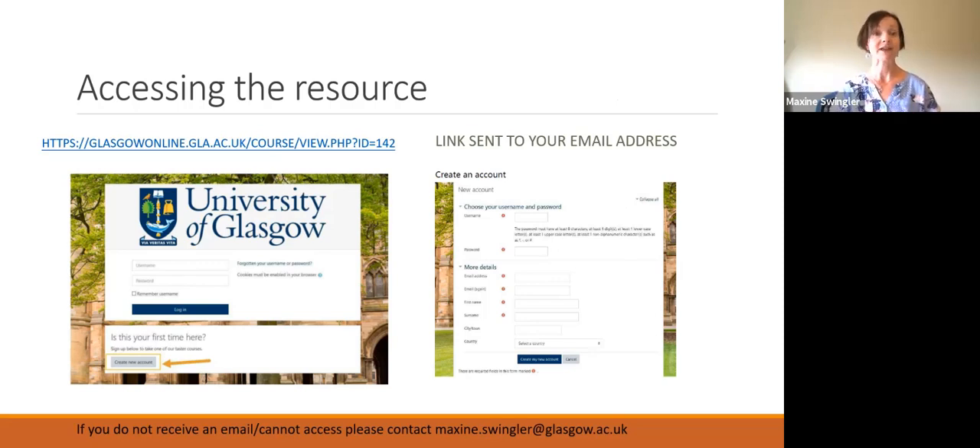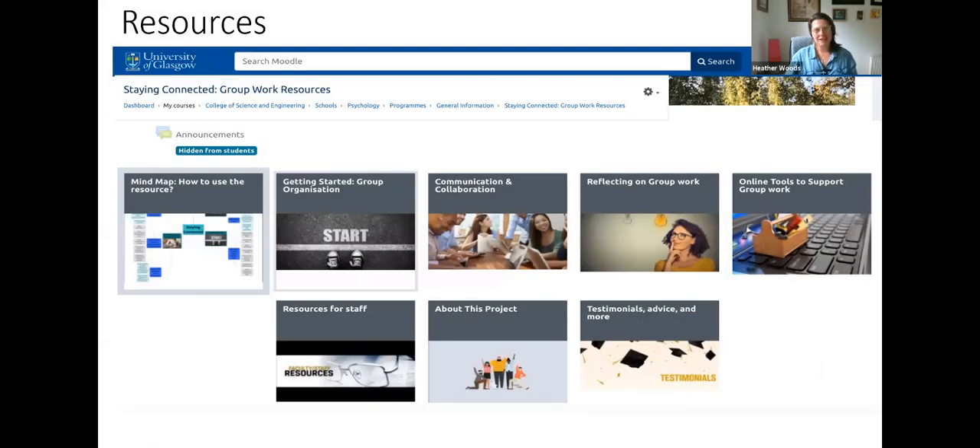If you do have any issues accessing it or any questions, just get in touch via email. I'm Dr. Heather Cleland-Woods and I'm delighted to be joining you. Thank you for asking me to contribute to this Tile Network video. I'm going to give you a very short, whistle-stop tour of our resources which we're sharing on Moodle.